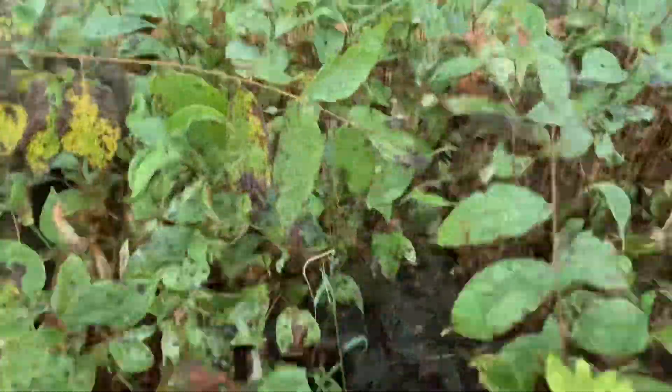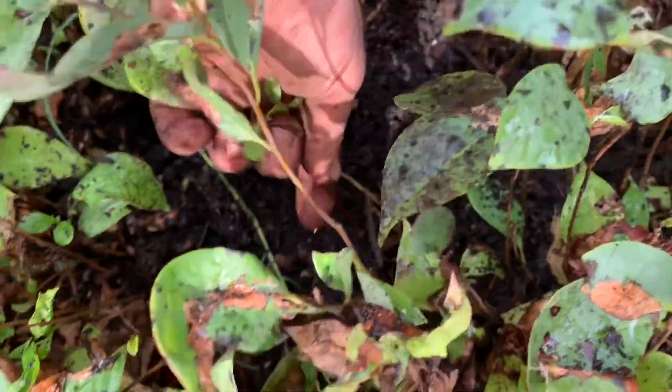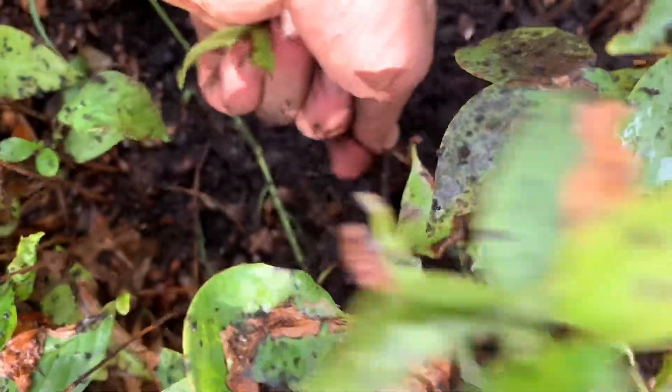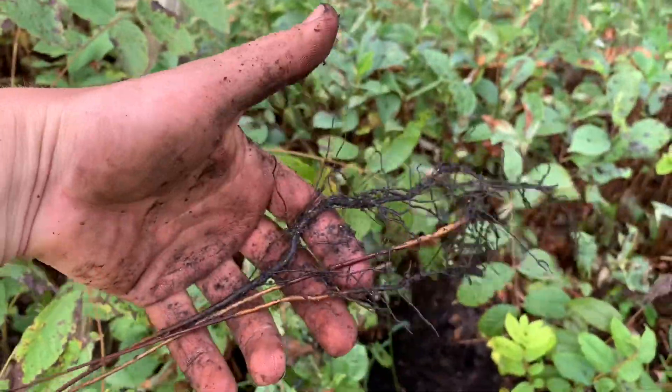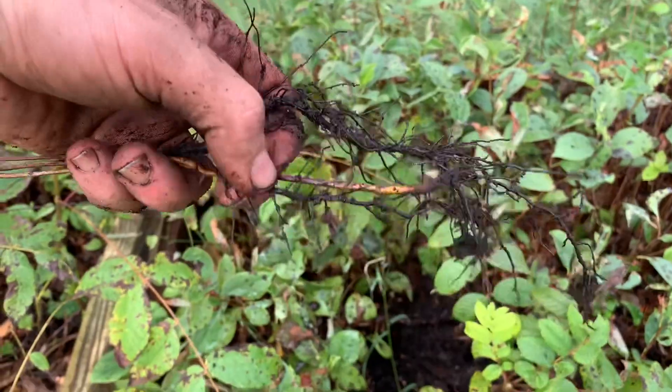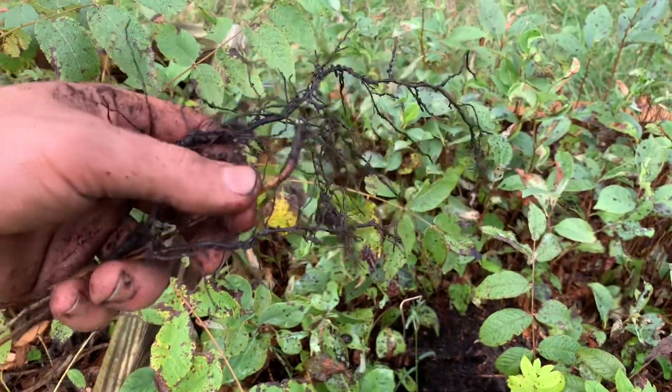Let me give a quick example — see these persimmons right here? They come out so easily. This one in the middle though, you can see the roots don't look as good.